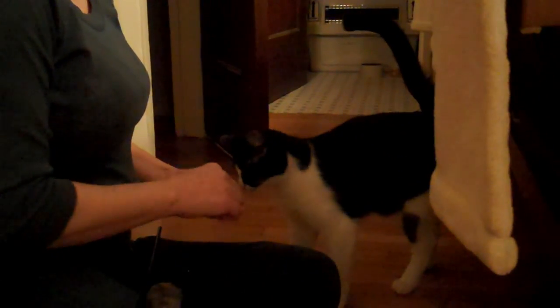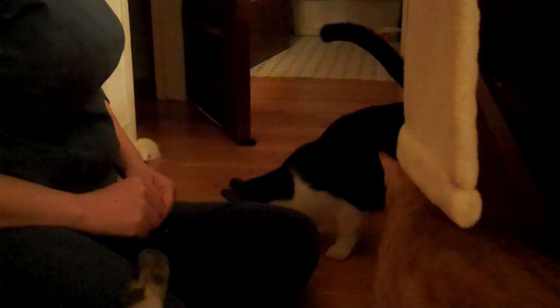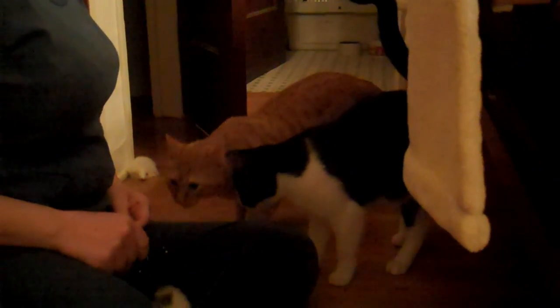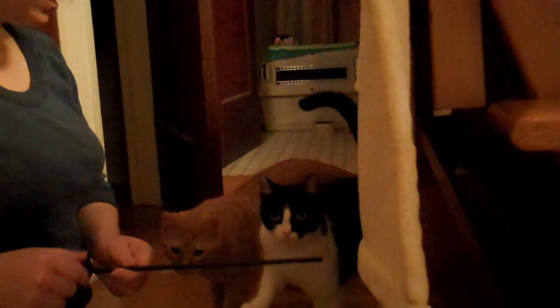Tiffany is very, very attached to her brother. She gets very frightened if she can't be around her brother, so they do need to go as a pair. And with the target stick, once they know how to target, we can use this to teach them a lot of other behaviors. I can teach them to jump up on a surface or follow — I can basically point to where I want them to go, and they will follow.